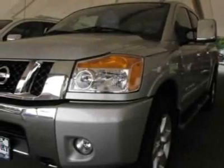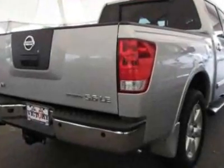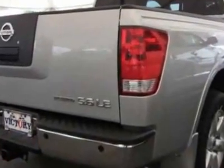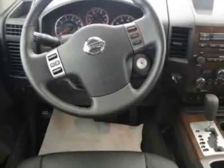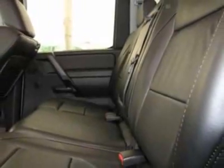Check out this new 2010 Nissan Titan. For your protection, this vehicle has a full factory warranty. This vehicle gets 12 miles per gallon in the city and 17 on the highway. This Titan boasts a 5.6-liter engine and has a 5-speed automatic transmission.